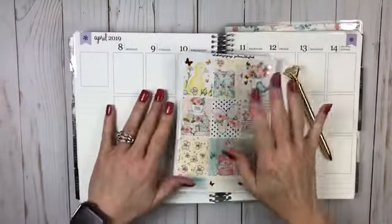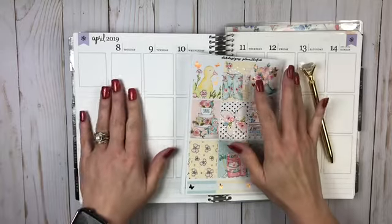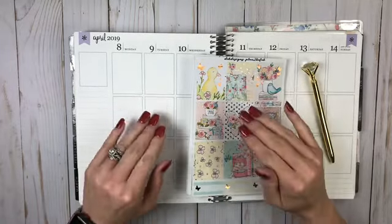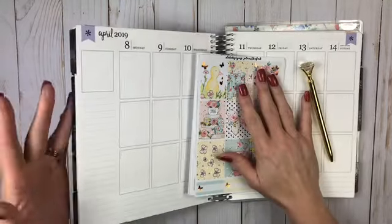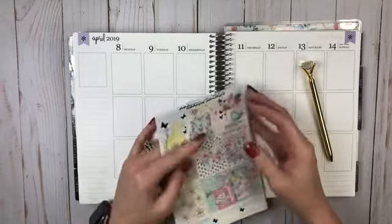Hey everybody, welcome back to another plan with me. This is in my Erin Condren — this is my everyday planner that I actually keep at home because I use my Hobonichi on the go, so because this is getting pretty heavy with it being full of months.